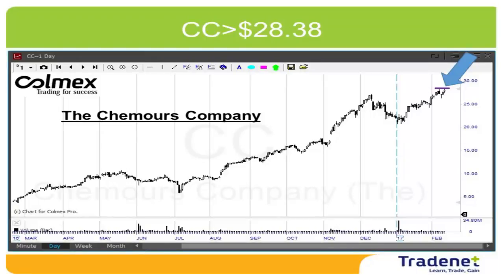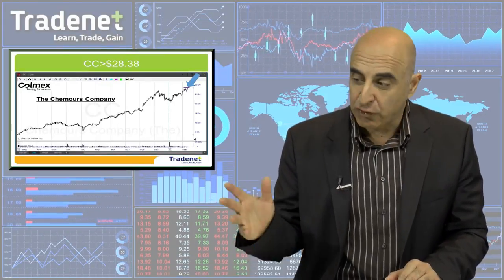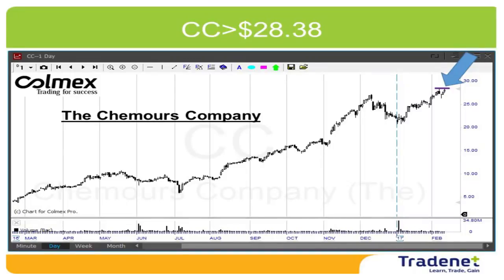My second pick for the week is CC Long over $28.38. In this case you can see that the trend is just great throughout the last year, and it should continue as well as the market should support this movement. I wish you a great trading week and see you next week.